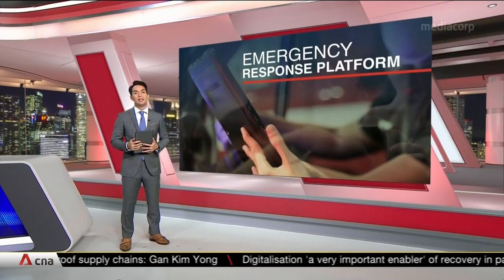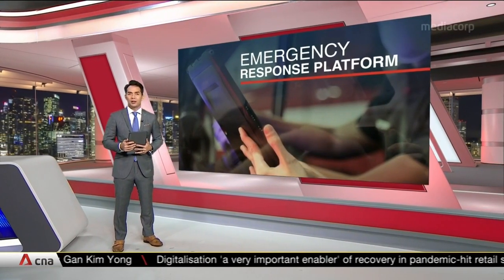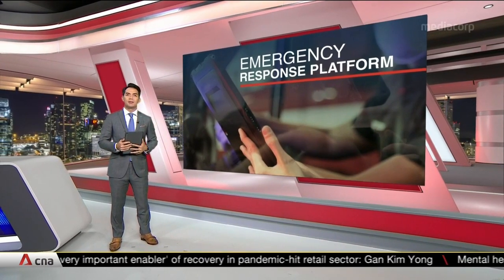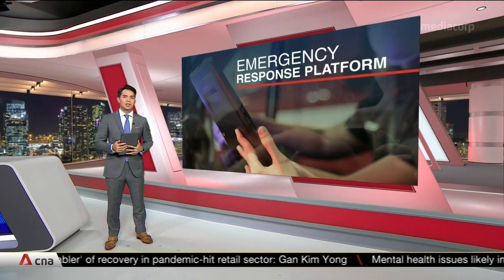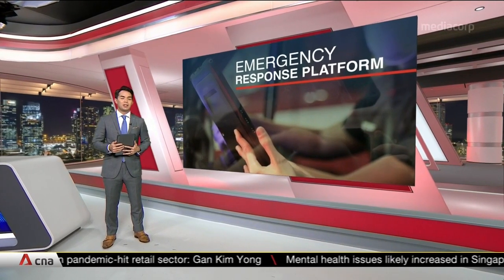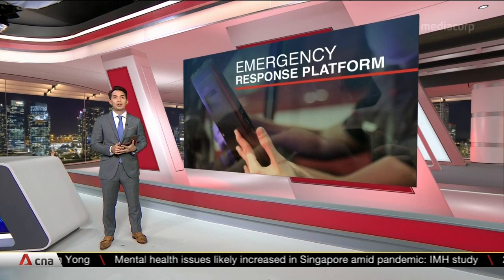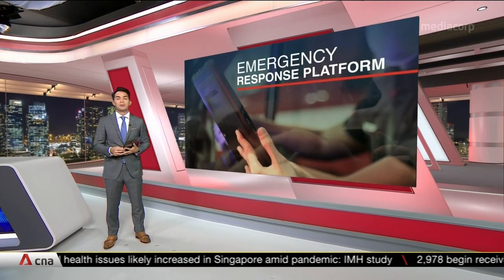Those who suffer medical emergencies could soon have a better shot at survival. A new digital platform will allow paramedics from the Civil Defence Force to access patient data even before they reach the scene and send real-time updates on his or her condition to a public hospital. It will be rolled out from Thursday.